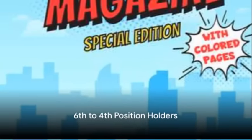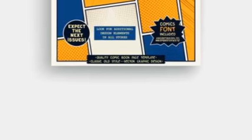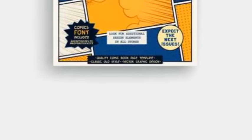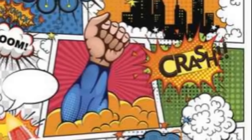Taking the sixth spot, we find Tales to Astonish #27. This comic book is the first appearance of Ant-Man, one of Marvel's most beloved characters. Released back in 1962, this comic book has become extremely rare due to its age and the fact that it introduces a major character, making it a must-have for any serious collector.